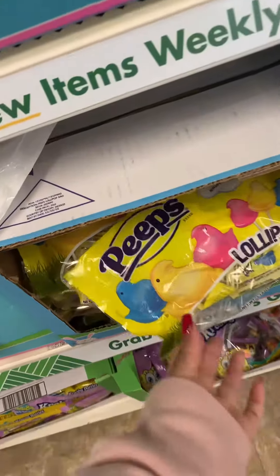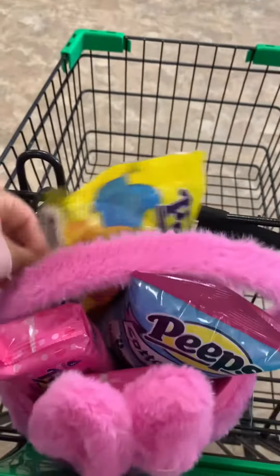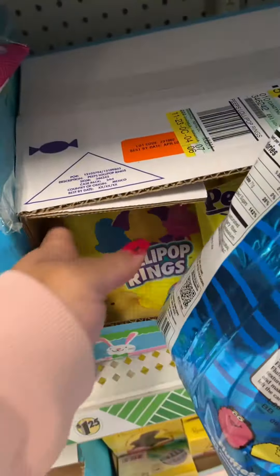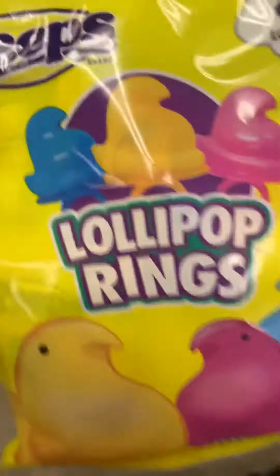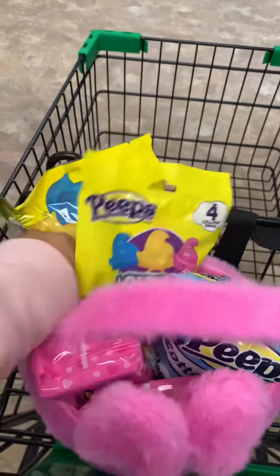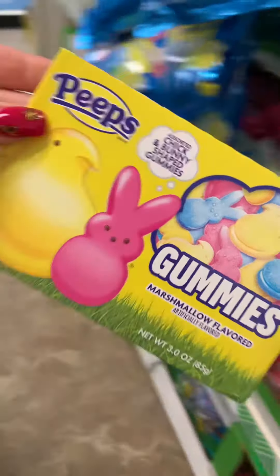Okay, you guys, they got these Peep lollipops. And behind here they have these Peep lolly rings. They also have these Peep gummies.